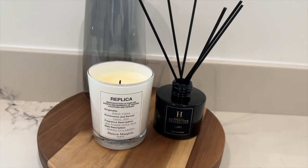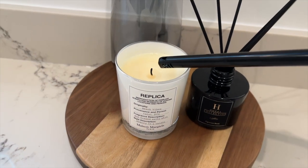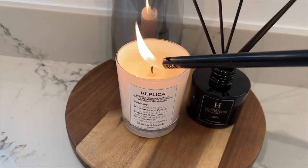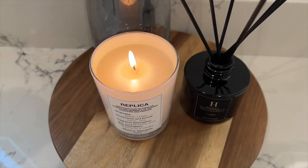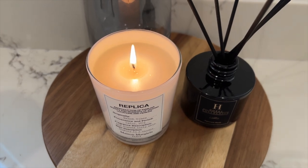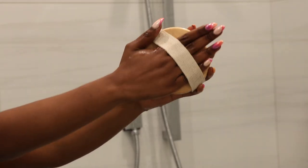Before I get in the shower I like to set a relaxing mood by lighting up a candle. I recently got this amazing candle by Replica and it just smells so good. If you guys haven't tried it I would highly recommend it — not only does it create a pleasant ambiance but it keeps the bathroom smelling good throughout the shower.